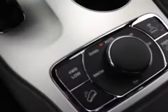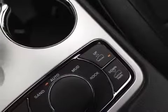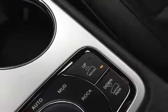It's got many settings for the types of driving you're going to do — in sand, snow, auto, mud, rock — as well as load leveling suspension for if you're towing.